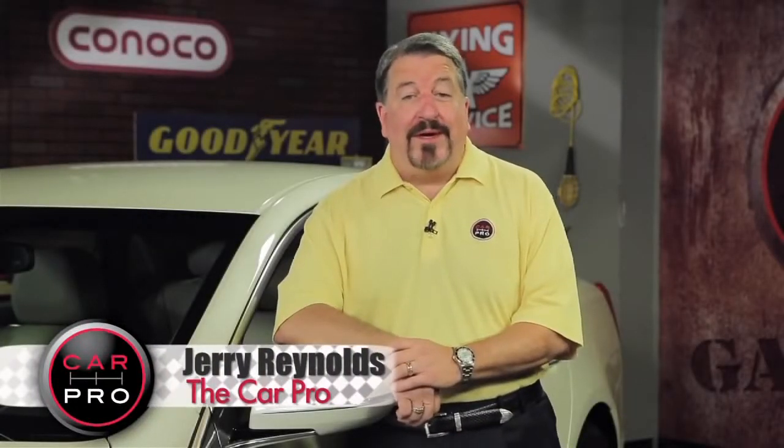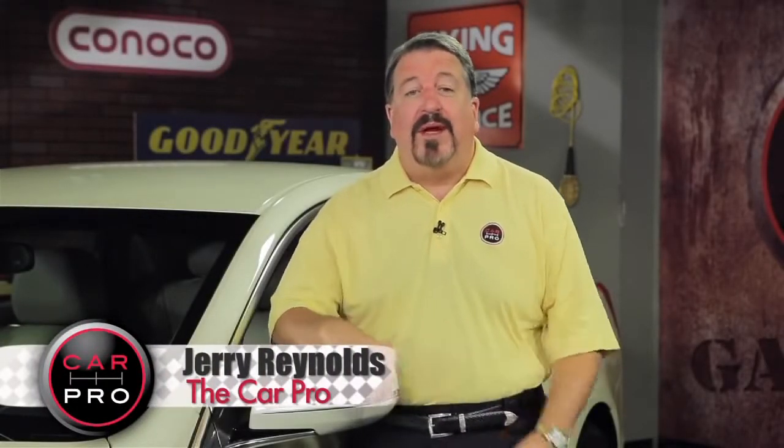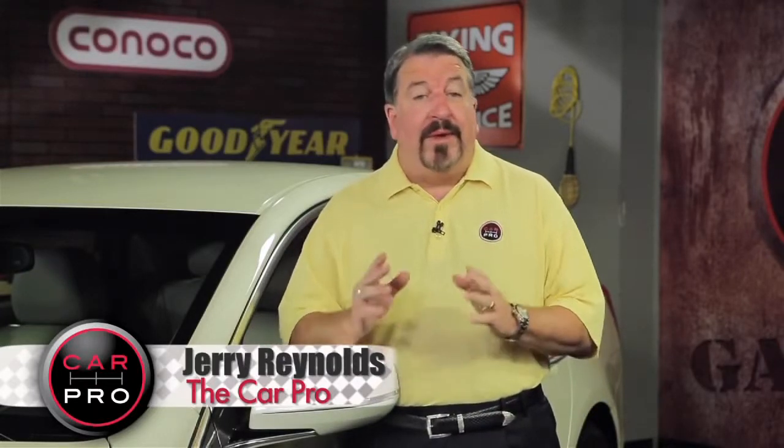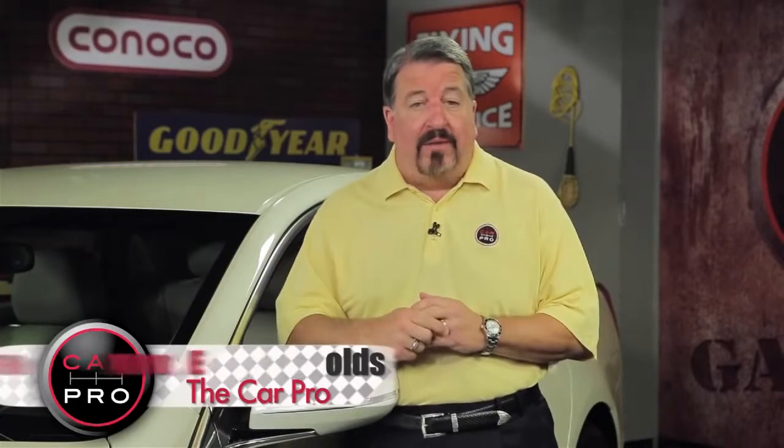I'm Jerry Reynolds of The Car Pro with another edition of the Automotive News in 2 Minutes. The world lost the man behind the Shelby Cobra back in May, but his remains still haven't been laid to rest.